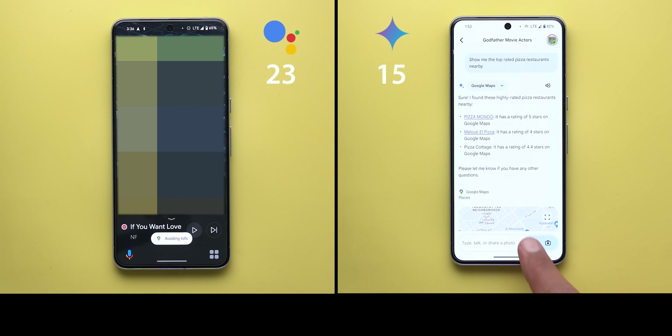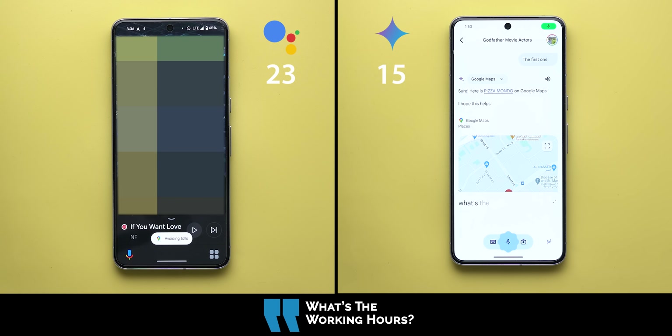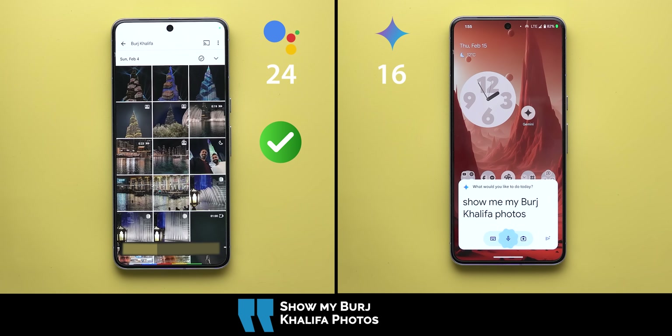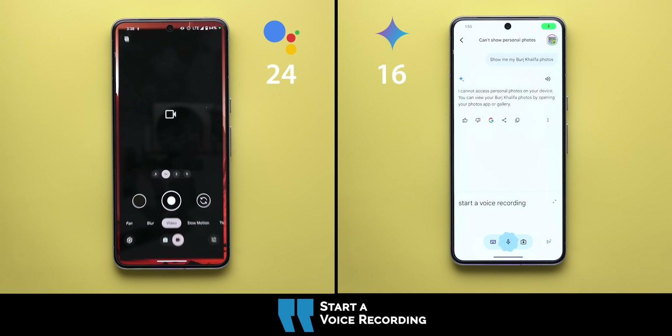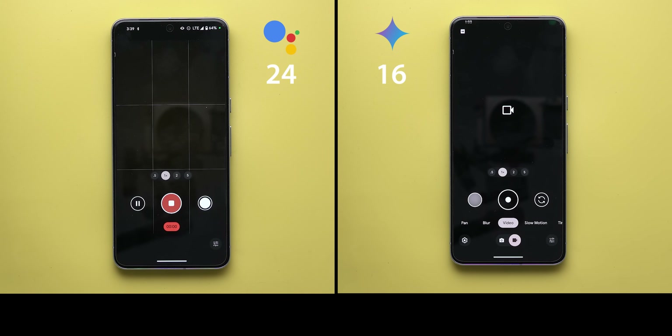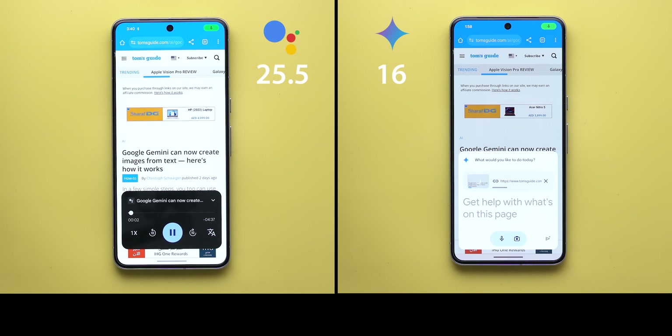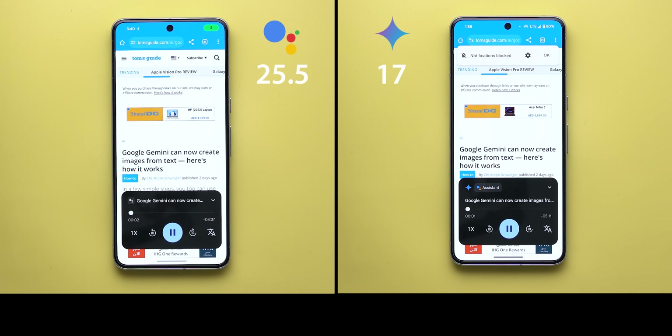Continuing the pizza command with follow-ups — what are the working hours, then navigate to the first one — it took one minute and 20 seconds to finish on Gemini without fast forward, which is way too much, and it didn't navigate automatically. Google Assistant took 40 seconds and did everything without touching the phone, so half a point extra to Google Assistant. Show me my Burj Khalifa photos, start a voice recording, and read this article — Google Assistant started reading immediately while Gemini required tapping 'add this screen' first, making it a longer process and slower overall. Half a point extra to Google Assistant.